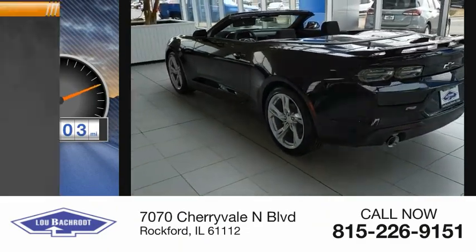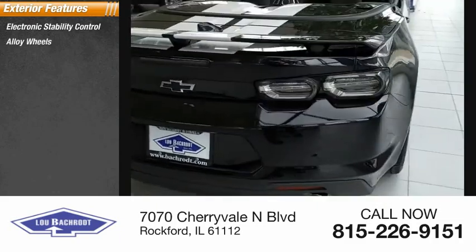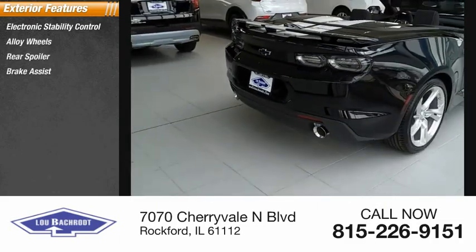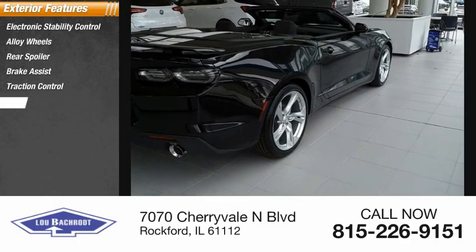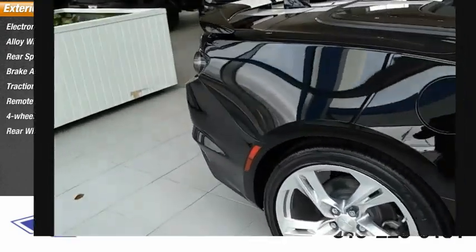Here are some of this vehicle's great options: electronic stability control, alloy wheels, rear spoiler, brake assist, traction control, remote keyless entry, four-wheel disc brakes, and rear window defroster.